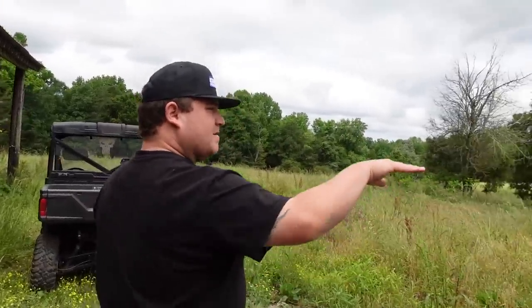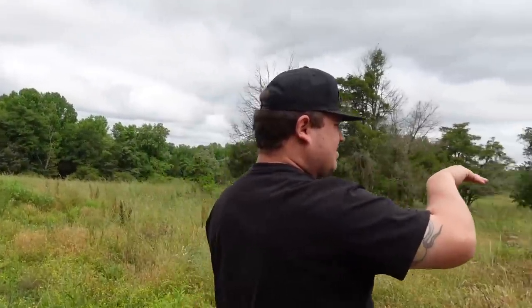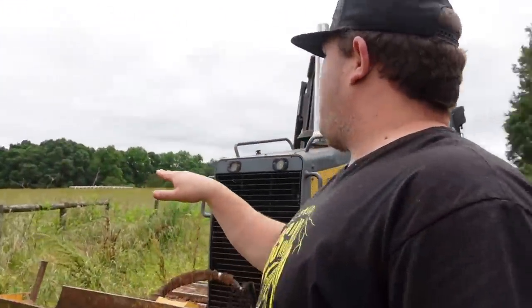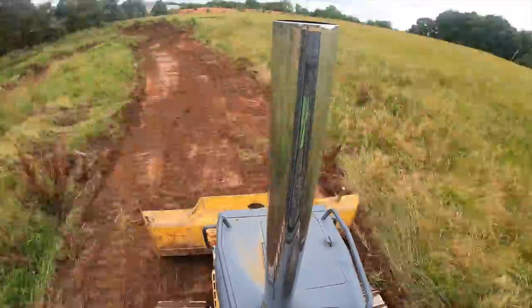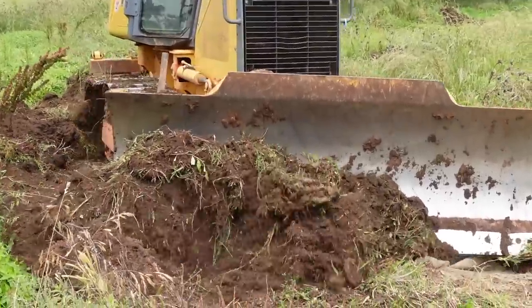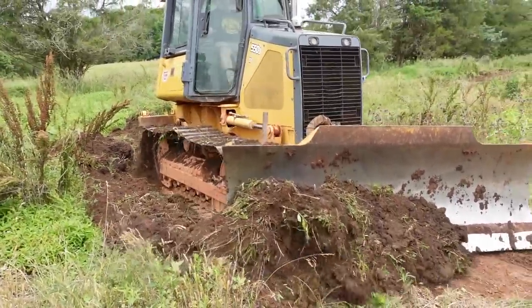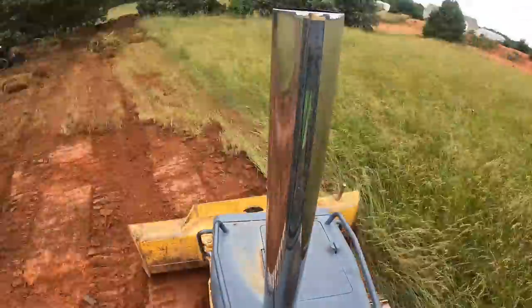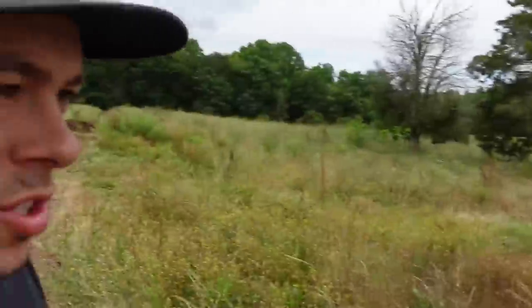Basically we're going to do an oval track right here. We'll use some of the hillside, cut out of this corner going up at an angle, and come straight down the tree line. This place is already starting to take shape fast.